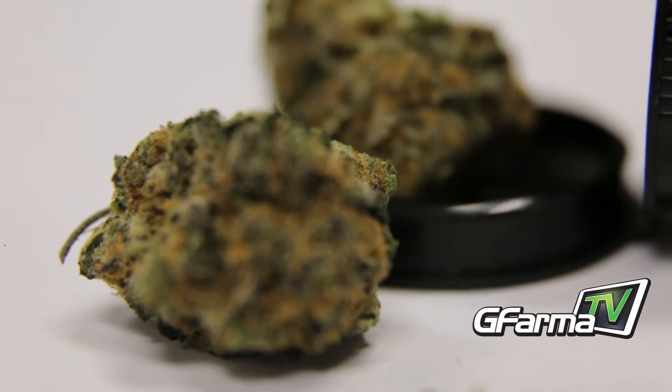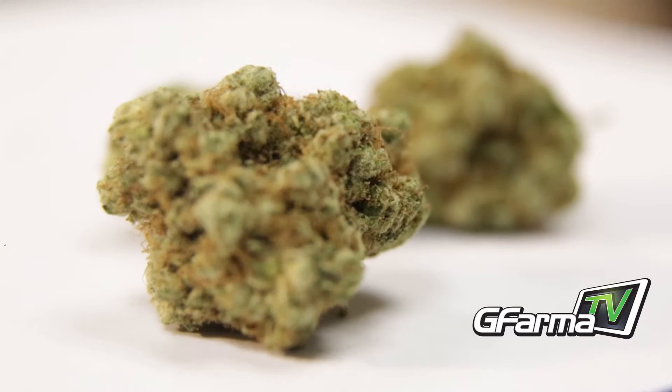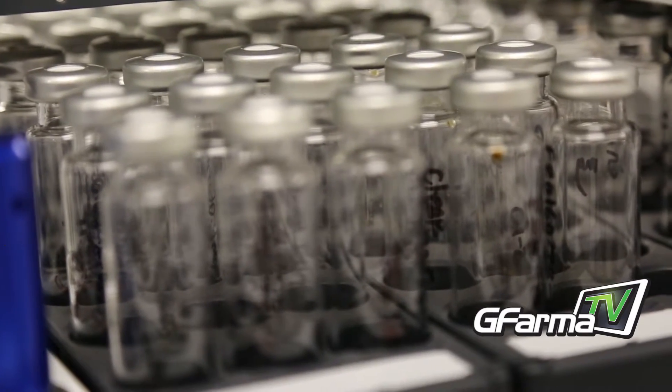We give it a visual inspection, we test for moisture, we test for cannabinoid profiling, terpene profiling, we test for heavy metals, we test for pesticides and microbiology.